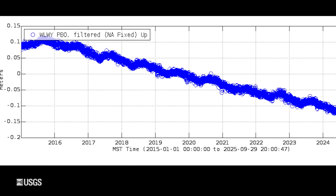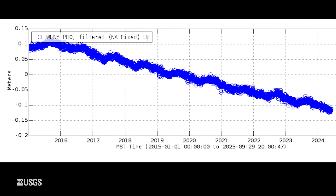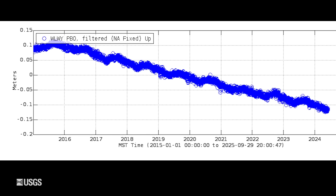Even after the dome formed, it still moves quite a bit, rising and falling by an inch or so per year. Since 2015, the dome has been subsiding, or sinking.